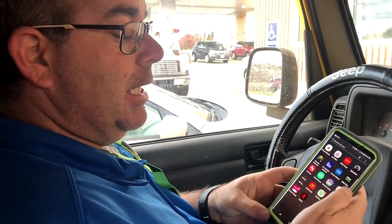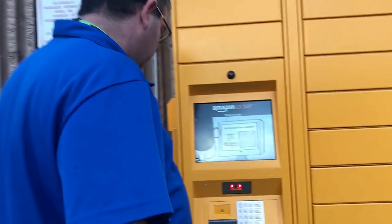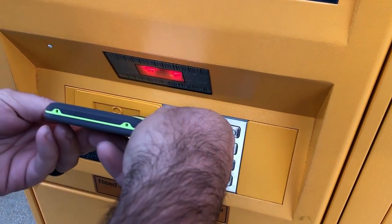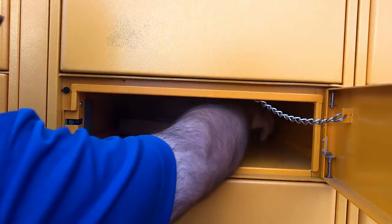We've arrived at the Amazon Locker. I'm pulling up my email and there's my Amazon confirmation — it shows me the package is in the locker. I scan this barcode and it should open the locker. At the Amazon Locker now — I just scan right here. There it is — it popped open! That was easy. We scanned the barcode from the email and the locker just popped open.